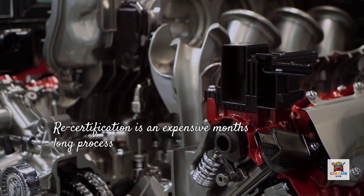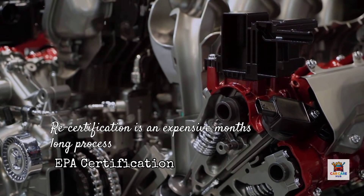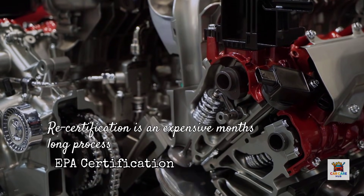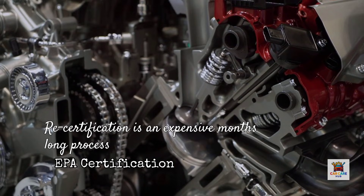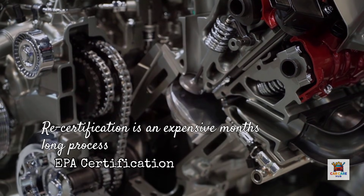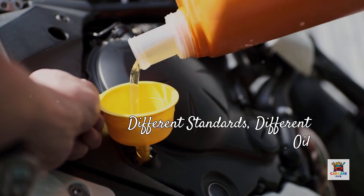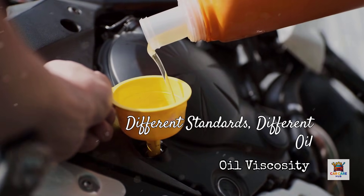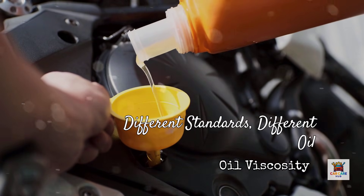Here's the critical part. Once an engine is EPA certified with 0W-20, changing that specification later requires the entire vehicle to be recertified — an expensive, months-long process involving new emissions testing and fuel economy verification. So manufacturers essentially lock themselves into that thinner oil specification for the life of that engine platform, even if engineers know a thicker oil would provide better protection in certain conditions. The same Toyota Camry 2.5-liter engine that requires 0W-20 in the United States officially allows 5W-30 and 10W-30 in Europe, Australia, and Japan.